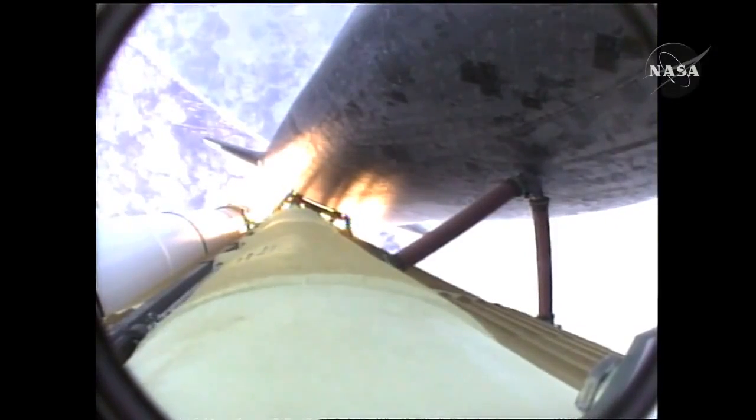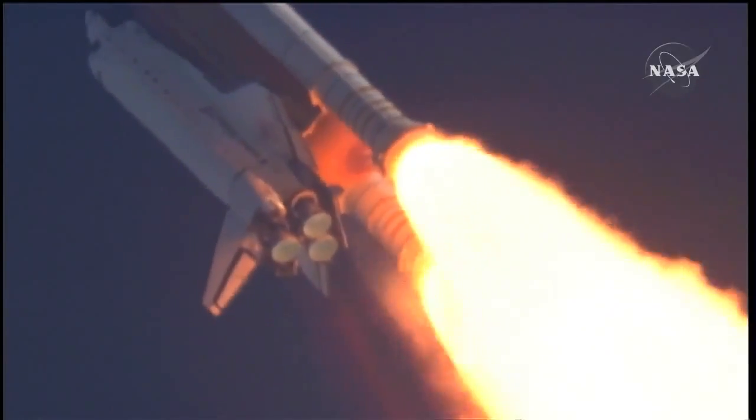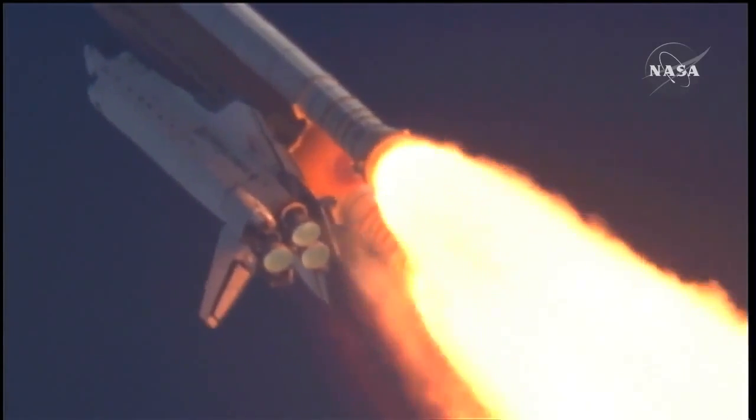55 seconds into the flight, all systems operating normally, 900 miles an hour — the speed of Atlantis right now — six miles in altitude, nine miles downrange.